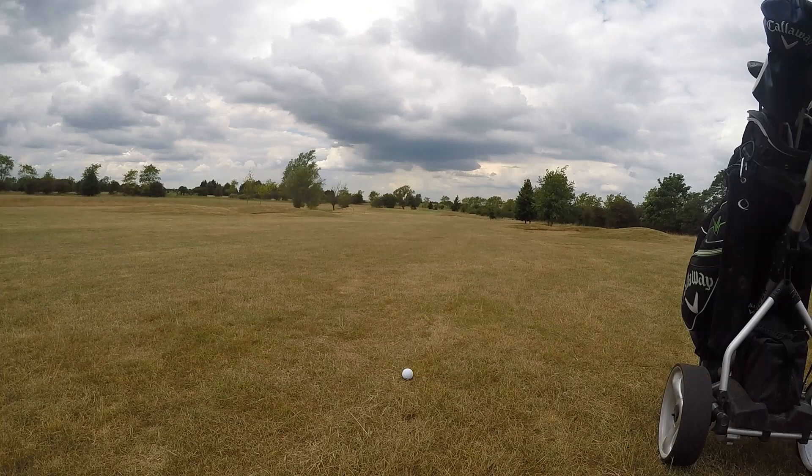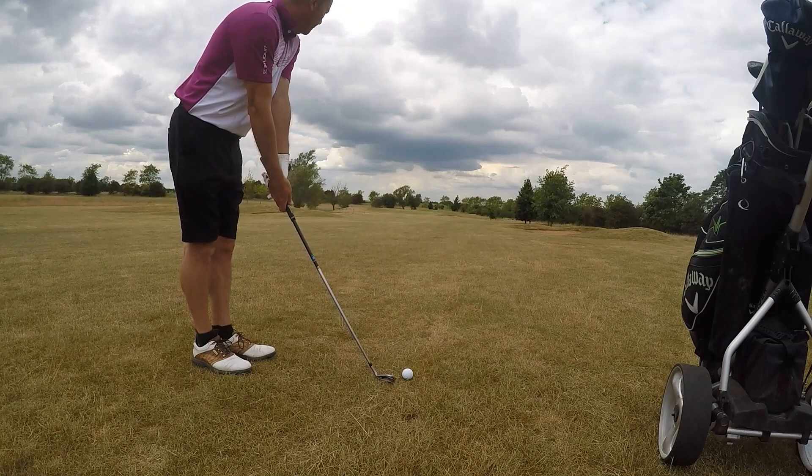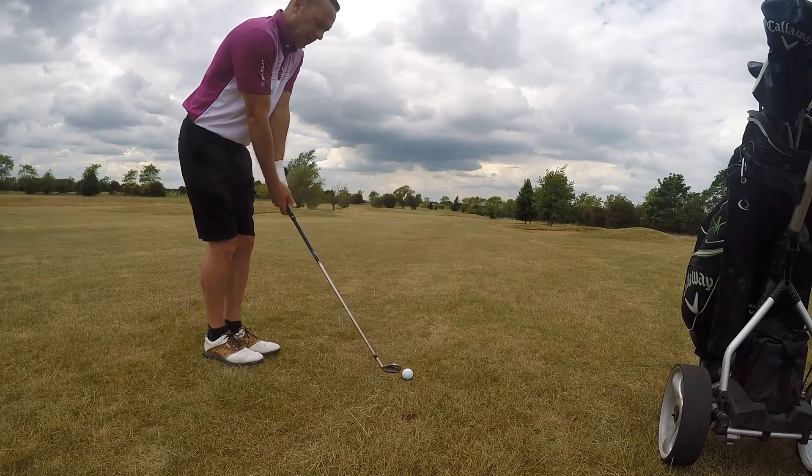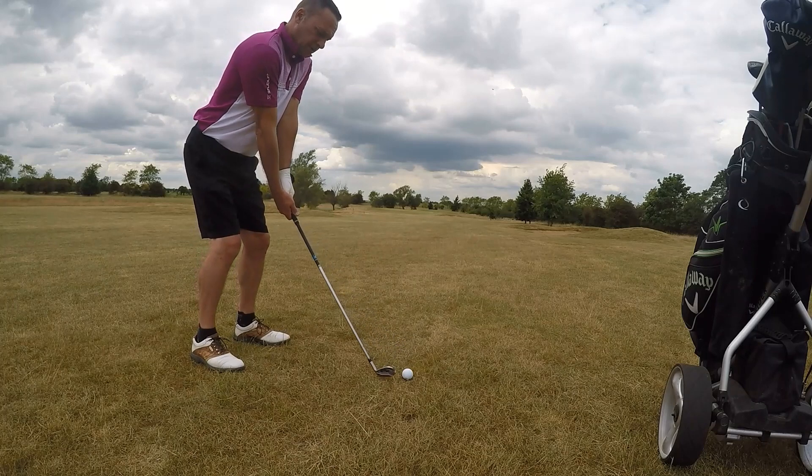Okay, 123 to the front. The green slopes up front to back, but the danger is at the back, so I don't mind being a bit short. Take a nine iron, see if I can land it on that front bank and get it to roll up to the centre of the green.